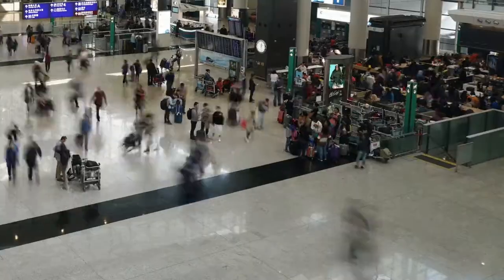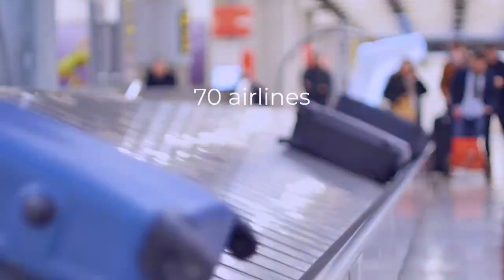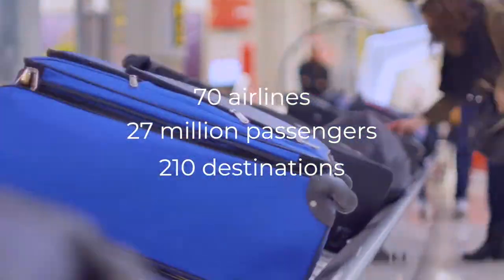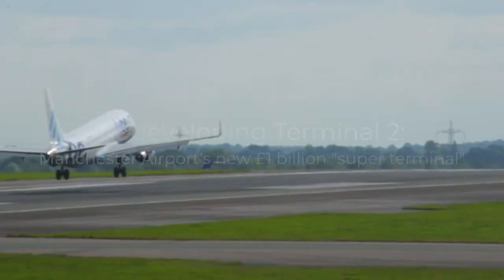Manchester Airport, the third largest airport in the UK. Every year more than 27 million passengers pass through this busy hub, and now it's time for an upgrade.